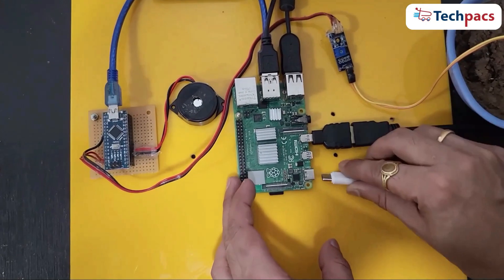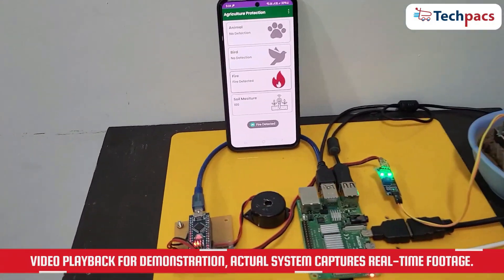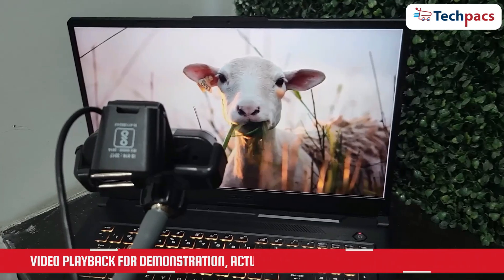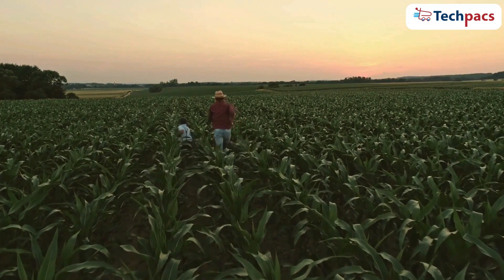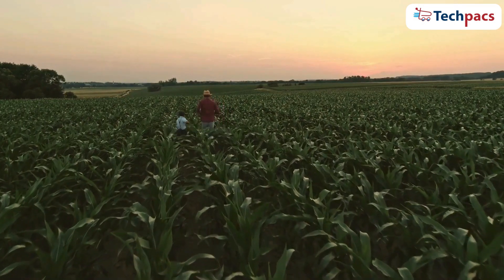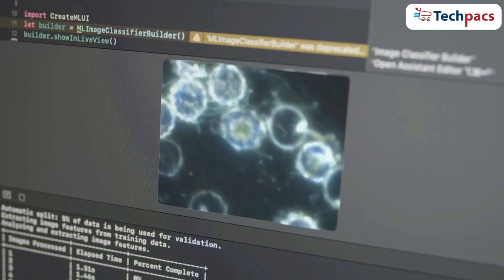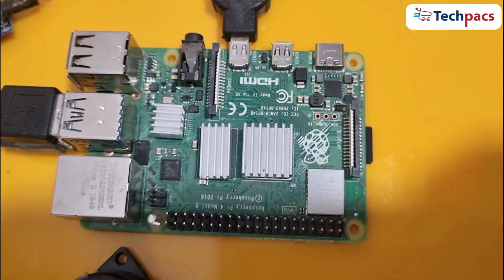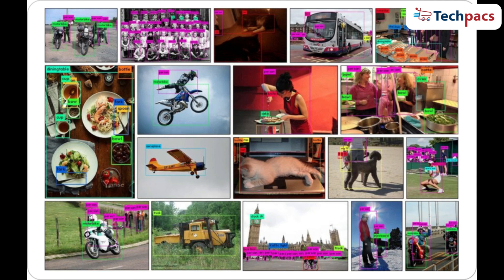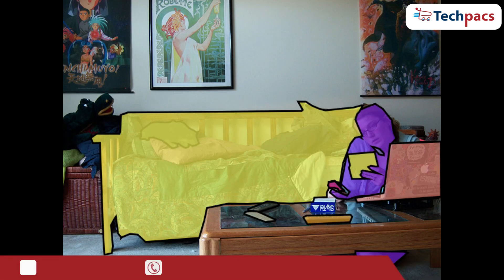Our project can process images and a real video stream in real time to identify various objects on the farm. This not only enhances the safety and security of the crops, but also provides timely alerts to farmers, allowing for quick and effective responses. The MobileNet large COCO model is specifically designed for efficient performance on embedded devices like the Raspberry Pi. Trained on the extensive COCO dataset, which includes over 80 different object categories, this model ensures high accuracy and versatility in diverse farm environments.